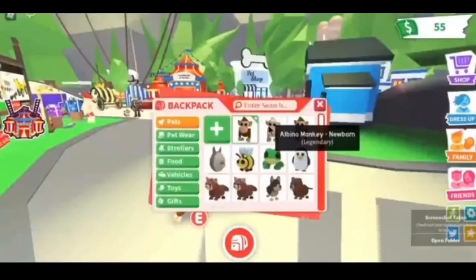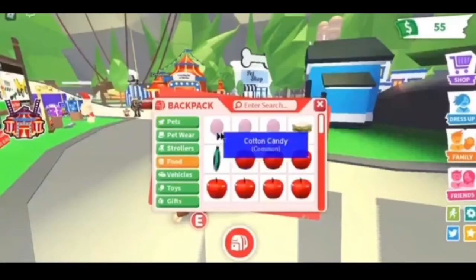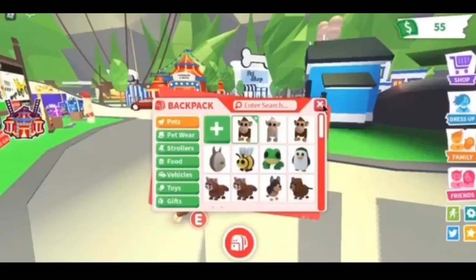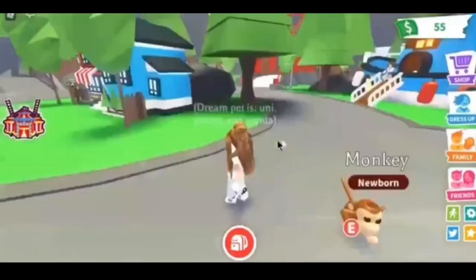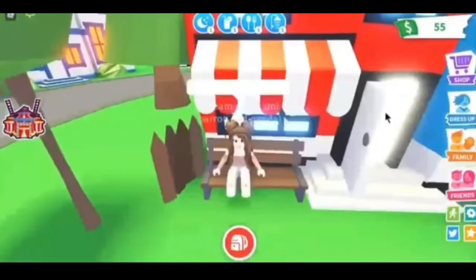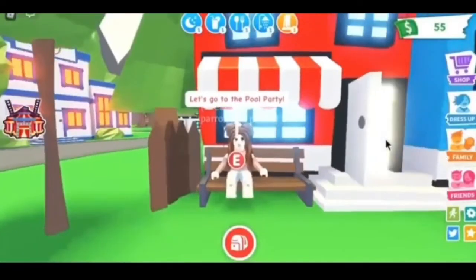That's cool! So we have two monkeys, three cotton candies, two rare monkeys — three cotton candies total — and a legendary monkey, plus a few other things.